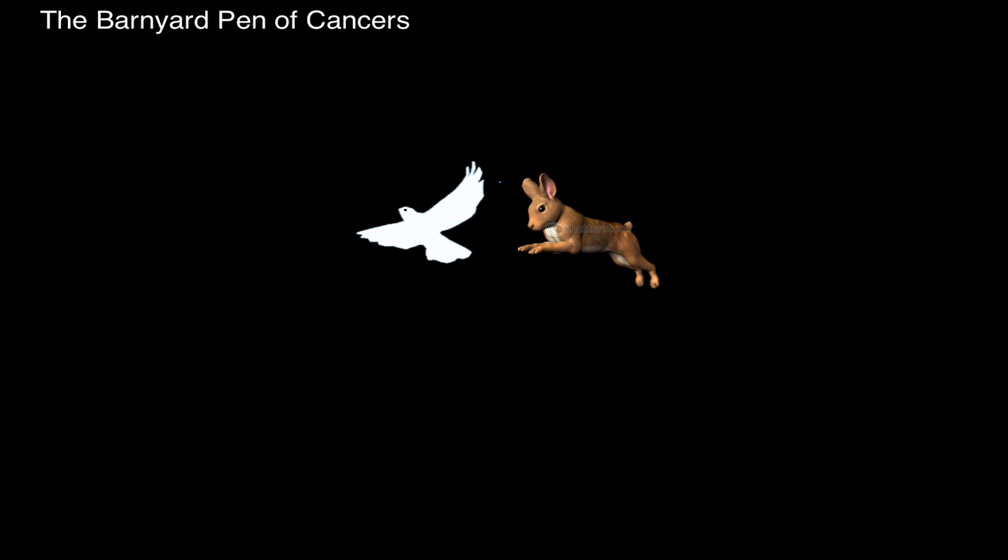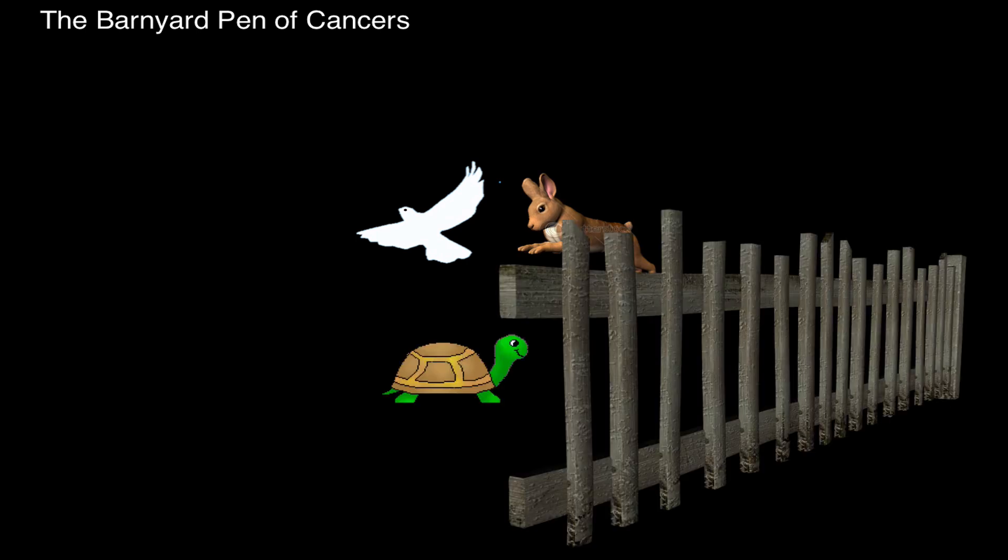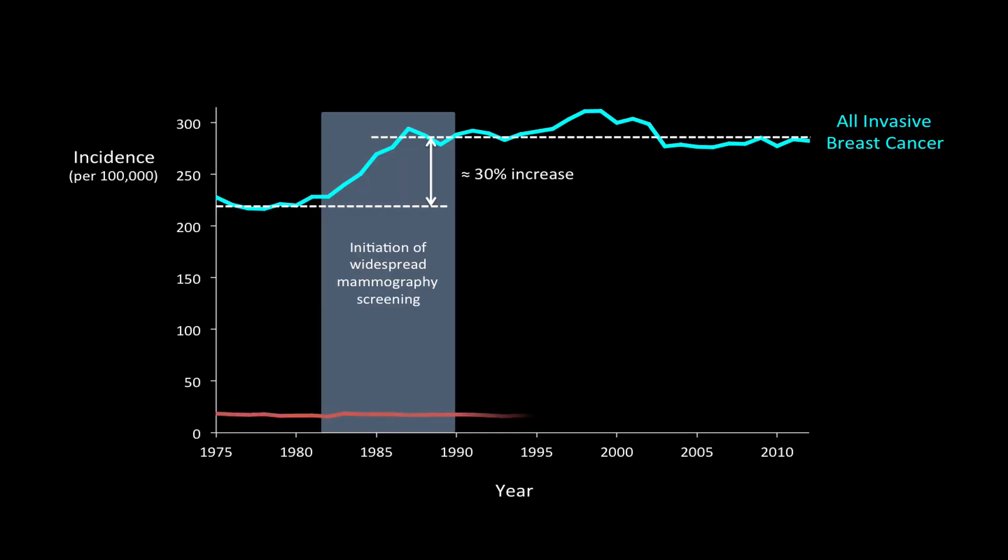You might reasonably wonder: why doesn't screening work better? The answer has to do with the heterogeneity within what we call breast cancer, represented by what's been called the barnyard pen of cancers. There are three animals in the barnyard: the birds, the rabbits, and the turtles. The goal is not to let any of the animals escape the pen to become deadly. But no one can fence in the birds — the birds have already flown away. The birds represent the fastest-growing cancers, the cancers that have already spread by the time they're detectable. Look again at that stable incidence of metastatic breast cancer — women that cannot be cured with current treatment. These are the women we'd really like to detect earlier, but mammography has been unable to do that. But that's not mammography's fault — it's the birds' fault. The cancers that grow so fast that they've already spread by the time they're detectable.